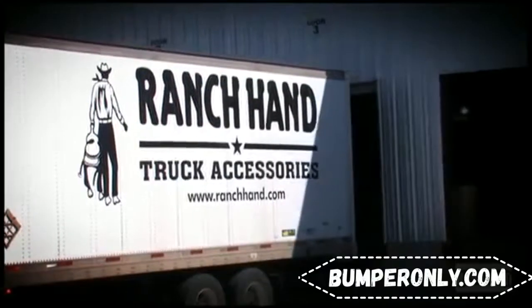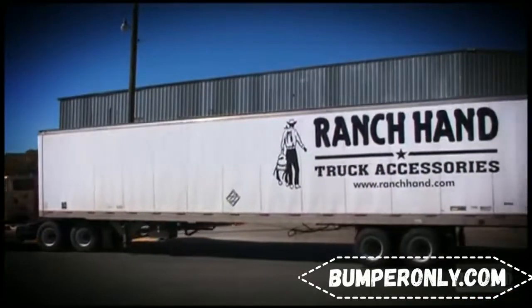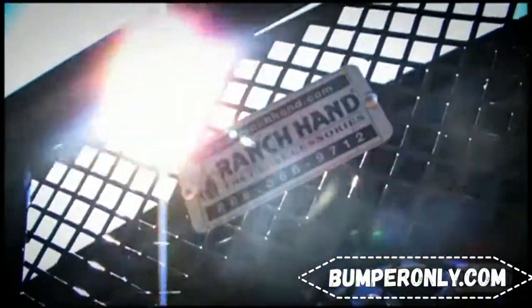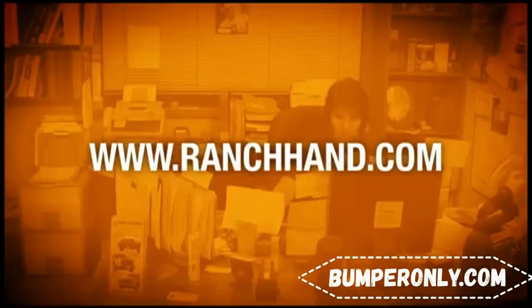Products make their way into the distribution network throughout the United States and Canada. The industry-leading design and durable construction are why customers choose the Ranch Hand Silver Tag to stand out from the crowd. For more information, visit us on the web at ranchhand.com.